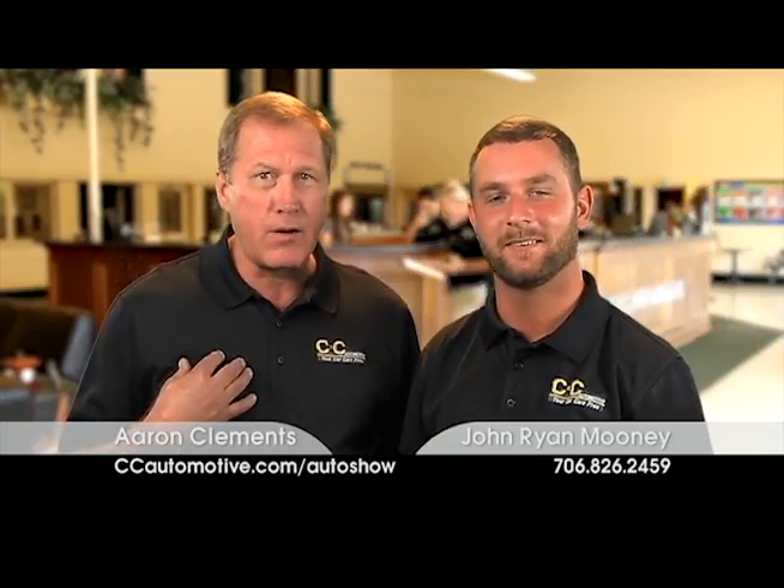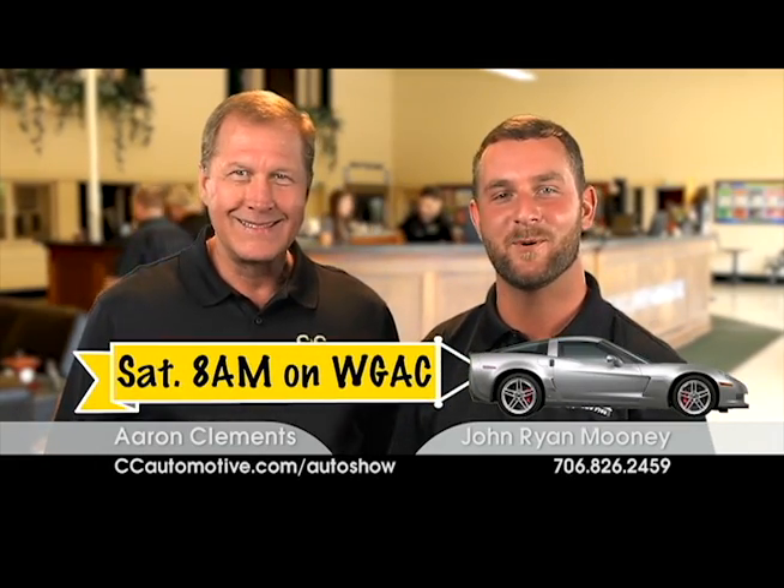Join John Ryan Mooney and Aaron Clement for the C&C Auto Show — 8 to 10 every Saturday morning on WGAC.